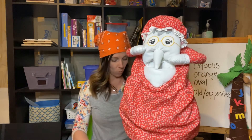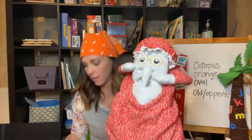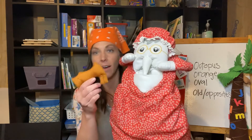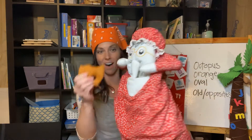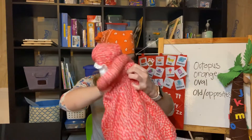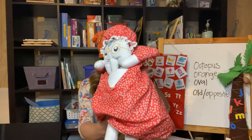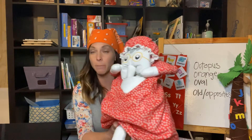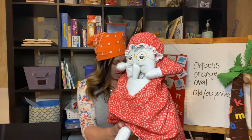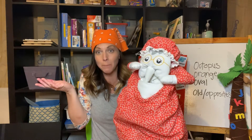There was an old lady who swallowed a dog — what a dog! She swallowed the dog to catch the cat, the cat to catch the bird, the bird to catch the spider, the spider to catch the fly. I don't know why she swallowed the fly — perhaps she'll die.